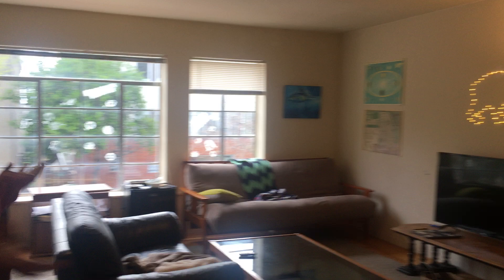Welcome to our apartment. This is the entryway. We're the first door in, so you don't have to climb any stairs.